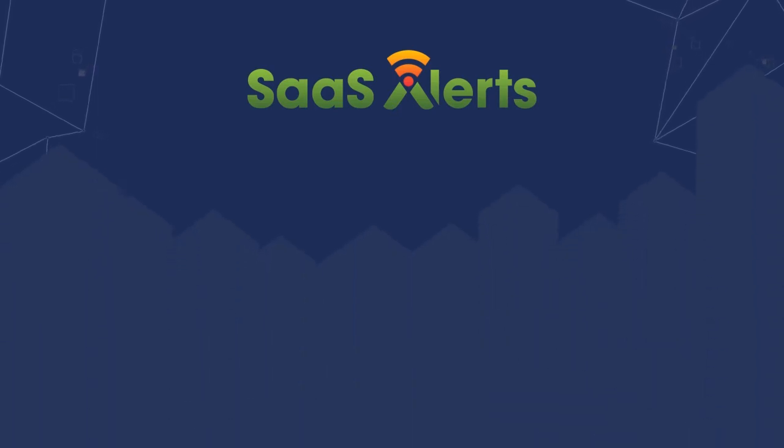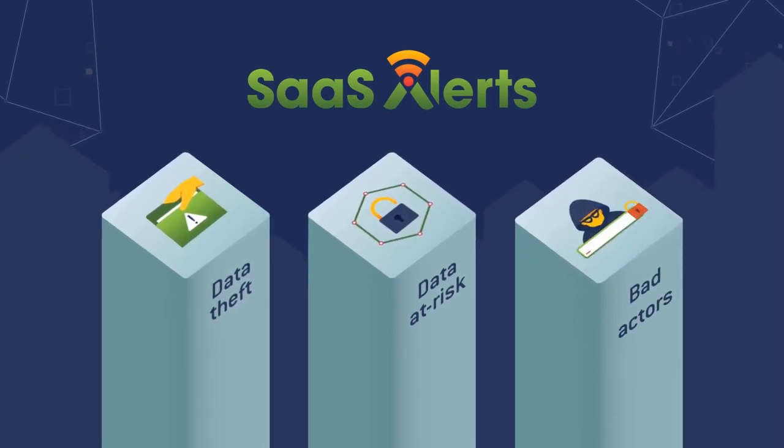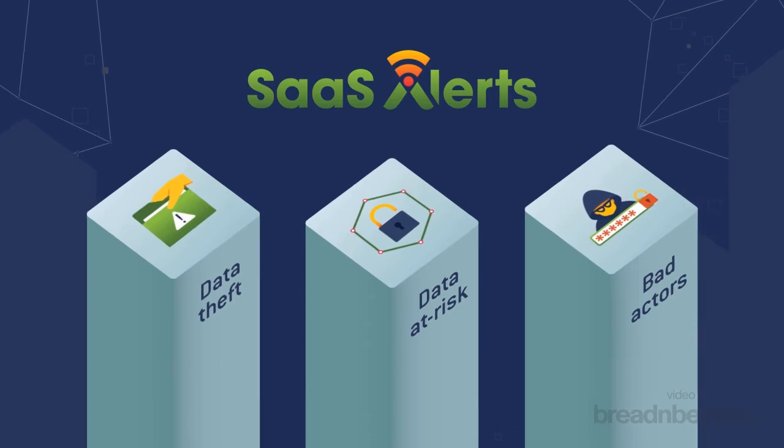SaaSAlerts guards against the three biggest threats to a customer's SaaS environment: theft of data, data that's at risk due to unintentional employee mishaps, and actions taken by bad actors.